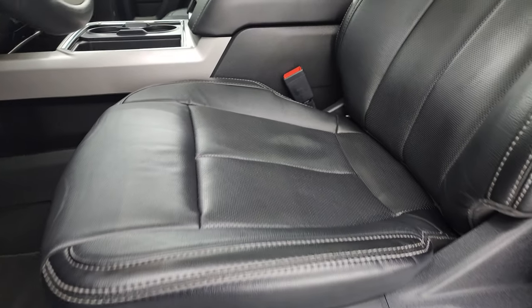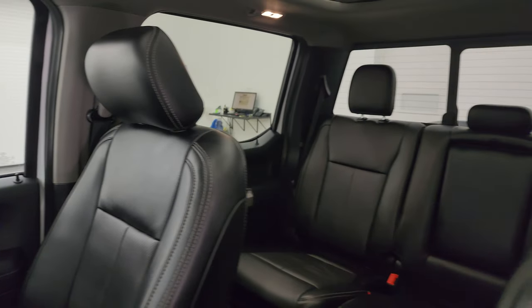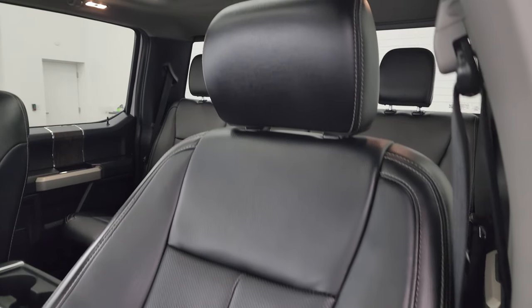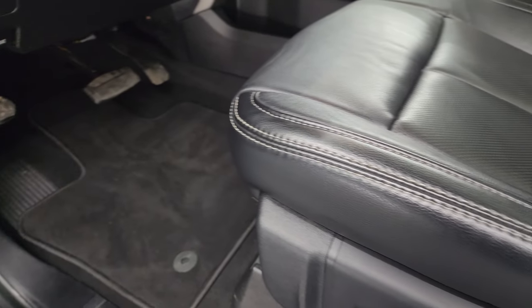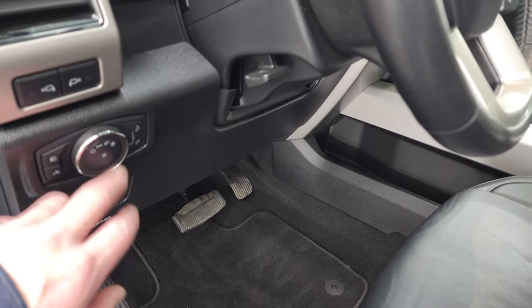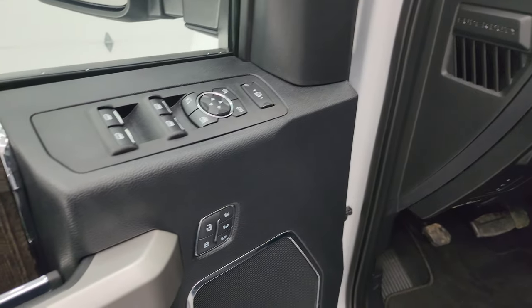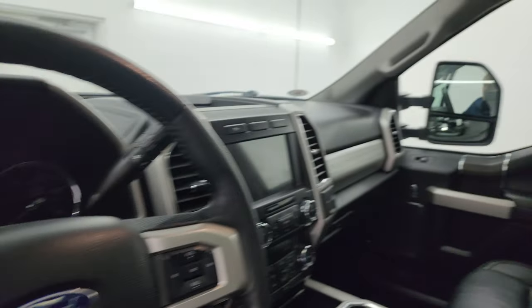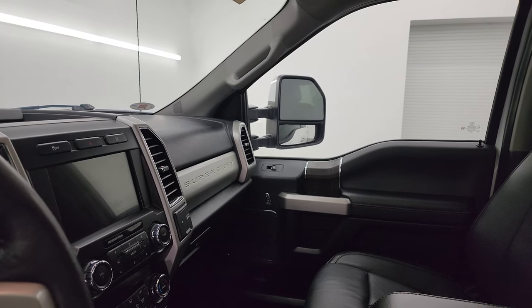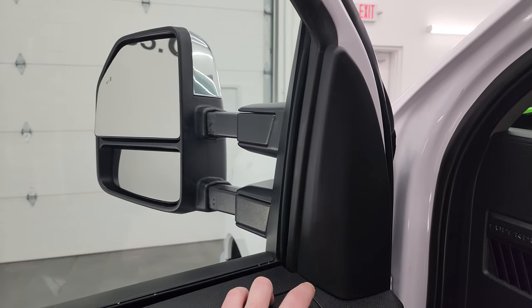Inside, the Lariat package gives you the black leather bucket seats in the front — no rips, no tears. This truck's never been smoked in and is very clean inside. Both front seats are heated and cooled. Factory floor mats, power pedals, auto headlamps, tilt telescopic steering wheel, power windows, locks and mirrors, and memory driver's seat. The mirrors power fold in — I always like showing both sides so you know both sides are working properly. They also power telescope out and in.